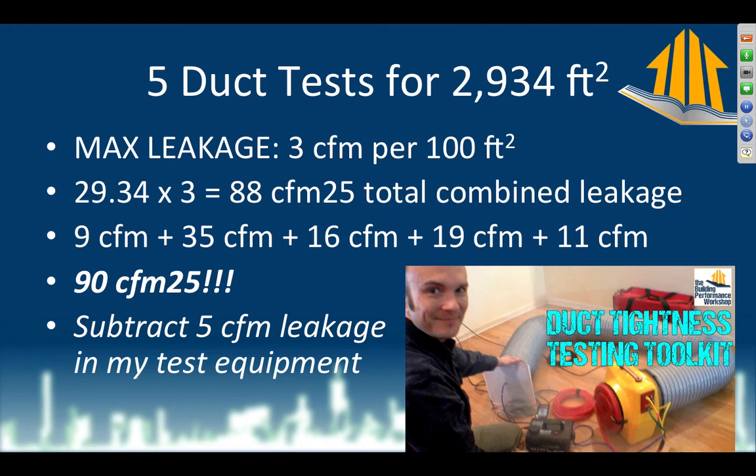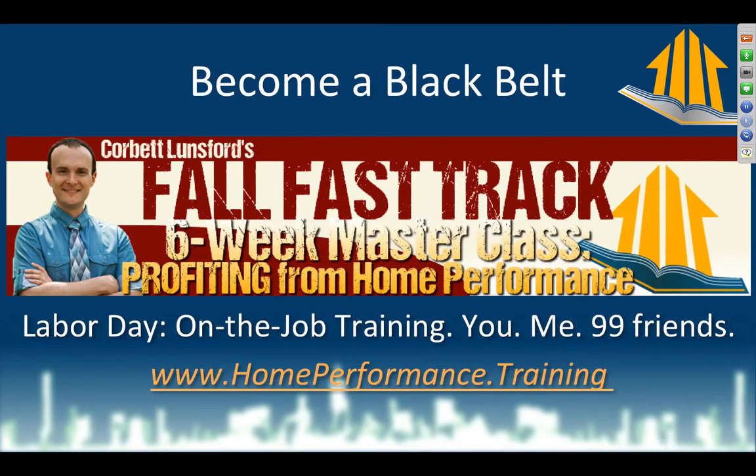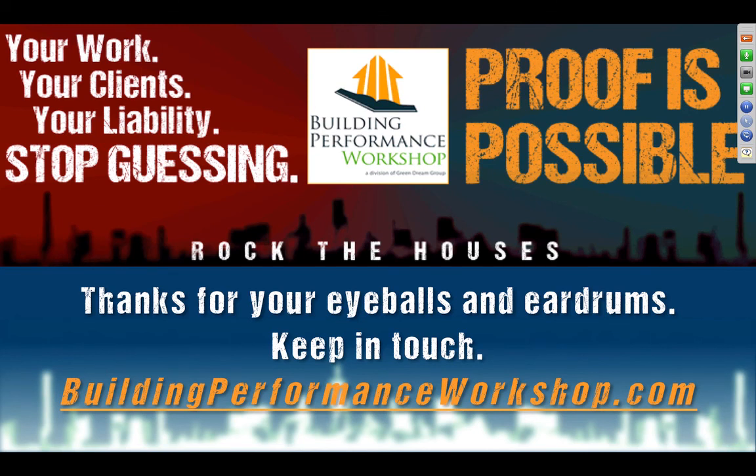I highly recommend you test your own equipment, because if you end up in that situation, you can either make somebody's life a living hell — not just the HVAC contractor but also the builder who has the drywaller waiting in the next room. If you want to become a black belt in all of this, every Labor Day I start my Fall Fast Track — a six-week long-distance course. Last year we had people from Florida, New York, Canada, California, Nebraska — all over the place. You all go through the material at the same time, and I give all my best stuff away. You can find everything at buildingperformanceworkshop.com.